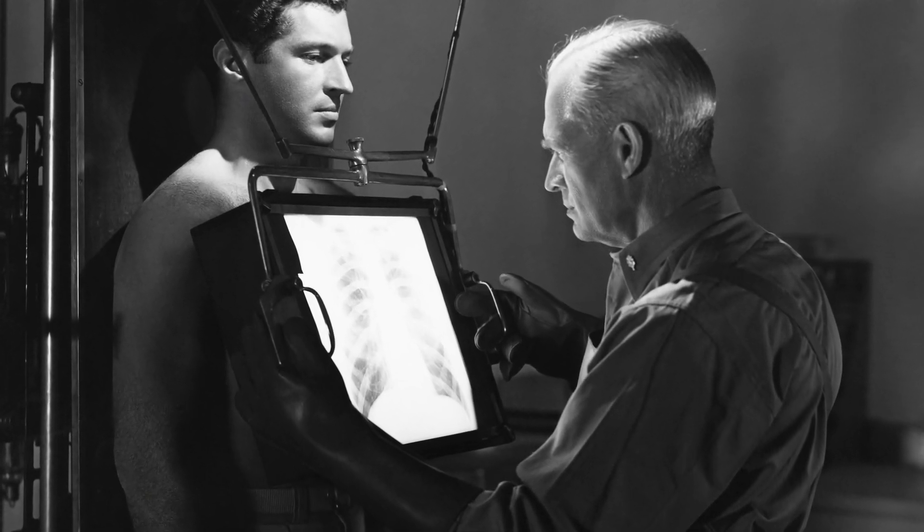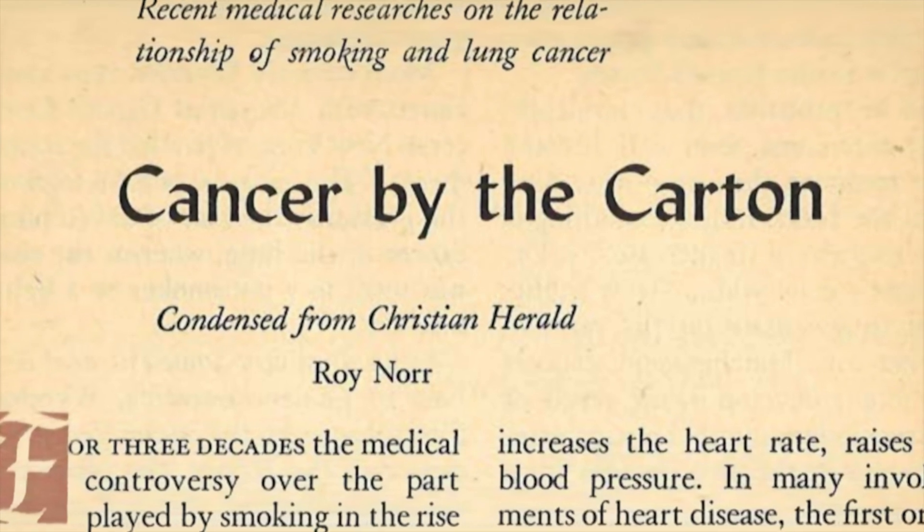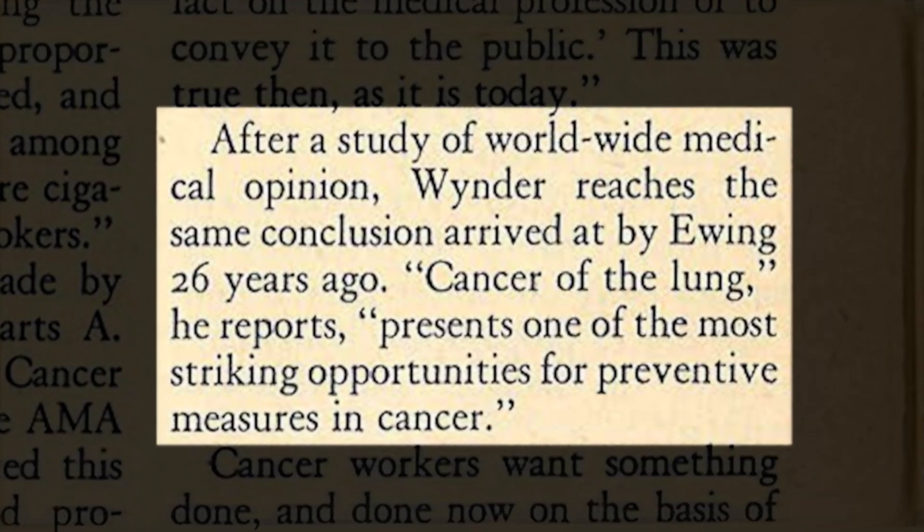By the 1950s, doctors had realized that cigarettes can cause lung cancer, and they published about that in medical journals. But what really got the public's attention was when an article was published about that topic in Reader's Digest. Long before the internet, Reader's Digest was the magazine that everybody in the country read to stay up on what was going on in the world. The article was one of the first publications to say cigarettes could cause lung cancer, and the public reaction was very quick. People were wondering should I quit smoking, and the cigarette industry had to figure out what they were going to do to stop that.